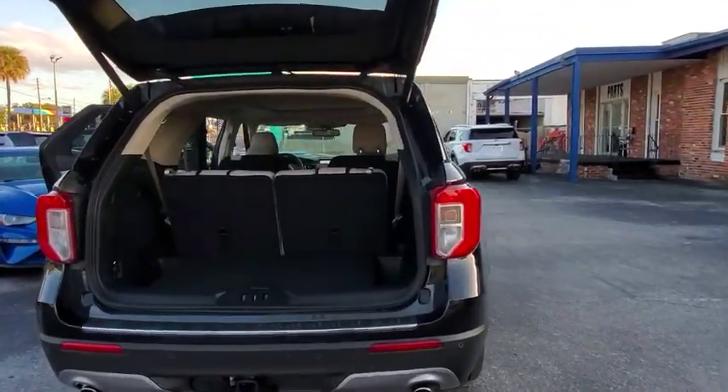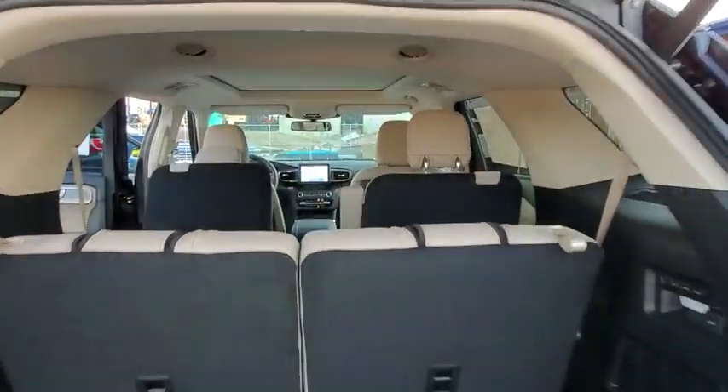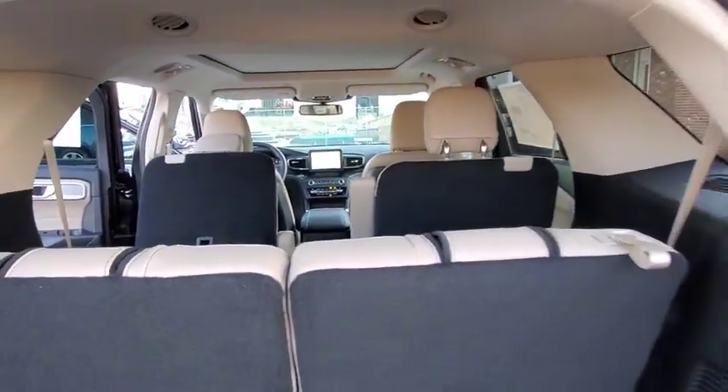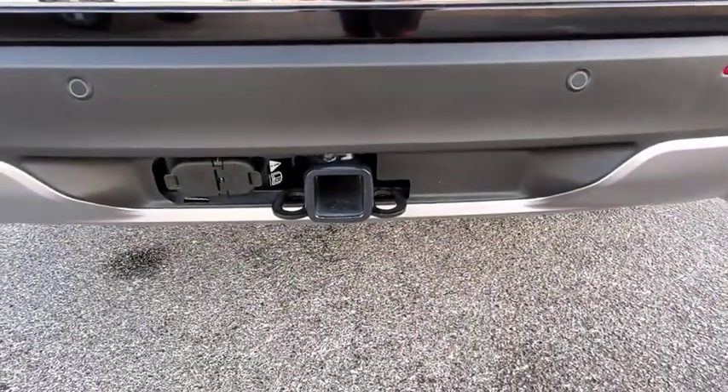Power liftgate, navigation system, power passenger seat, traction control, dual airbags, leather-wrapped steering wheel, power steering, four-wheel disc brakes, trip computer.